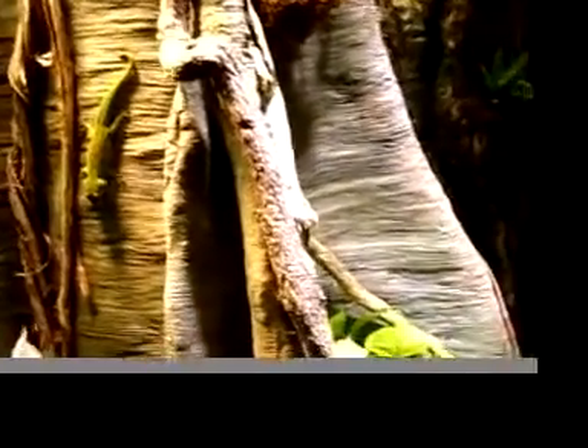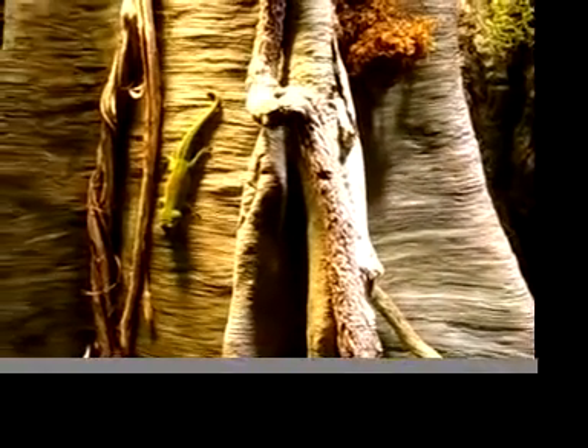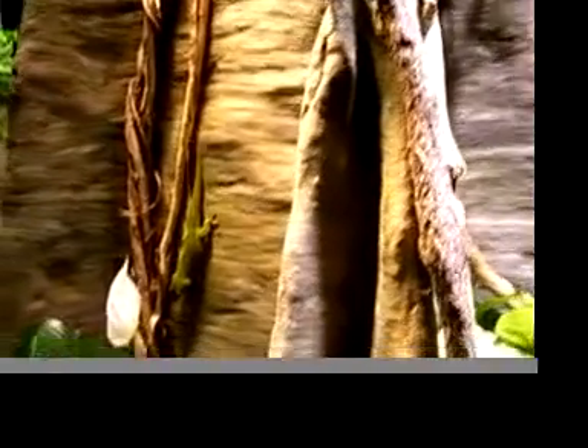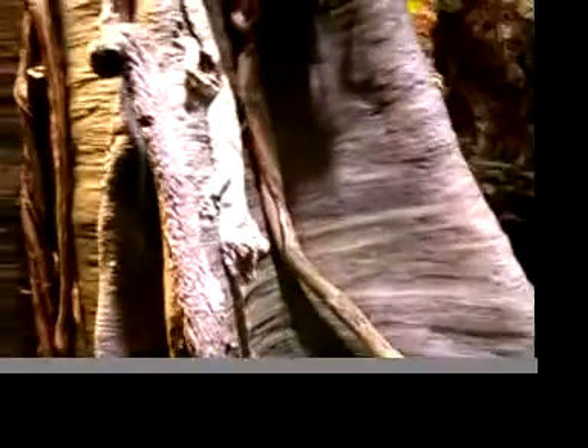They're diurnal animals, actually — they're awake during the day, unlike the other geckos you might see in here, which are nocturnal. The sacs you see on the side of the head are calcium sacs, and they actually get that from the malcalcinate. When they've got big sacs, that means they've got a lot of calcium in their body.